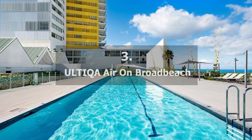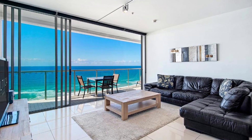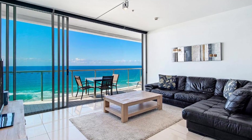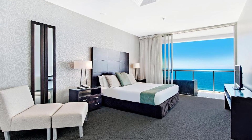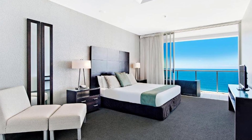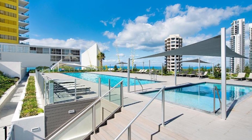Recommendation number 3: Altica Air on Broadbeach. The beach is only a two-minute walk from this property. This hotel offers luxury oceanfront apartments with wide balconies overlooking the Pacific Ocean in the heart of Broadbeach. There is no charge for parking.